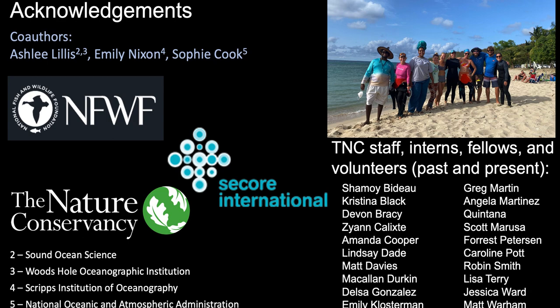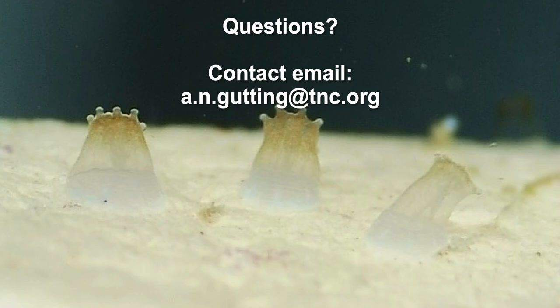I'd like to thank my co-authors, our funders, and C-Corps for always providing amazing advice and methodologies, and especially our staff, volunteers, and interns who made all of this work possible. In the Q&A, an audience member asked whether there was any difference in mortality between the different layers of the coral hotel structure. The response was that a study on that had been started, but re-scoring had not yet been completed.